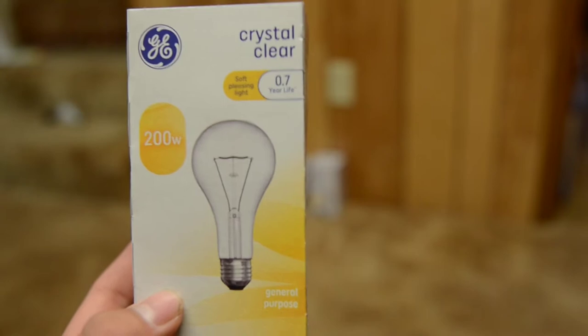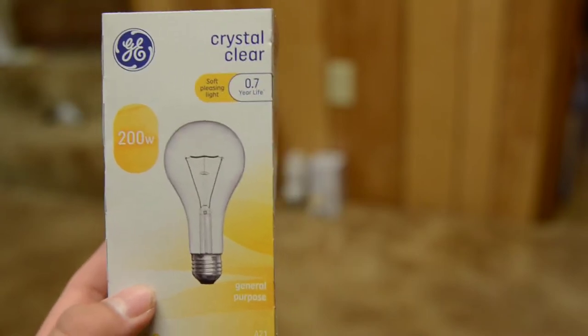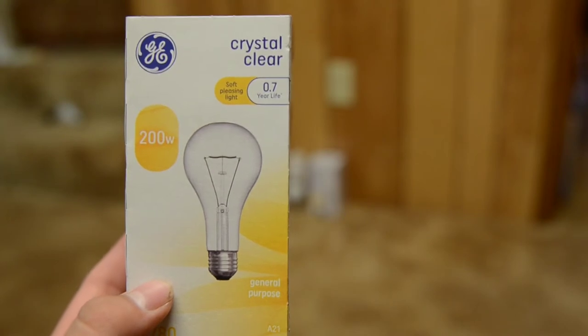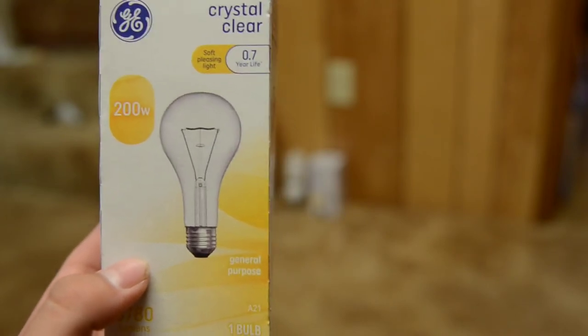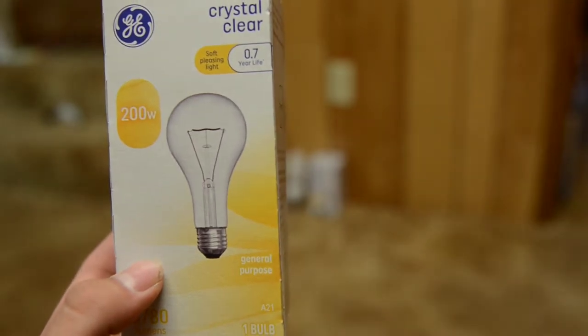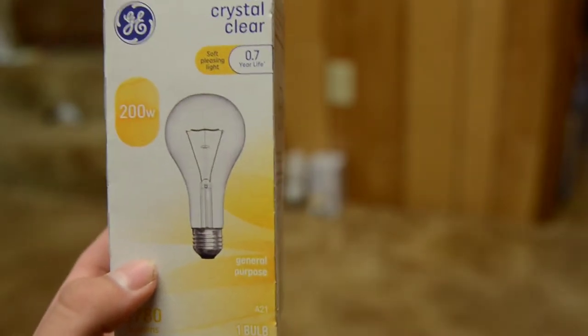So, not that great. Color temperature's pretty standard. It cost me $2.97, and it will cost about $24.07 this year if I use it 3 hours per day and it makes it the full duration of the year.